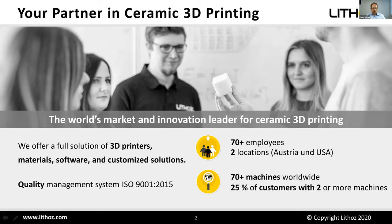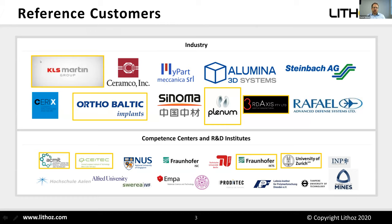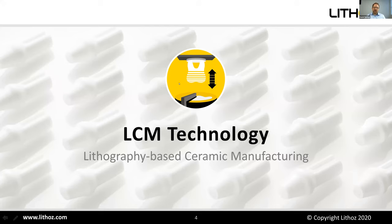Who are those customers? For example, KLS Martin Group — a big player in patient-specific implants — Xerix, a subsidiary of the tool producer Bosch, orthopedic and CMF implant manufacturers, and dental applications. Also research organizations like the University of Zurich, Fraunhofer, AKTS, Colorado School of Mines, and Alfred University.